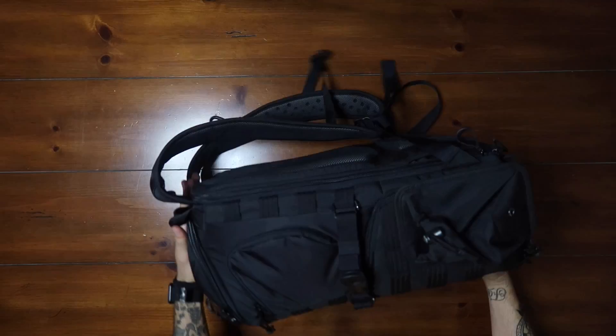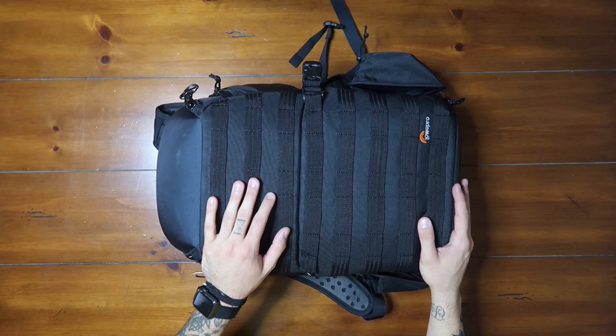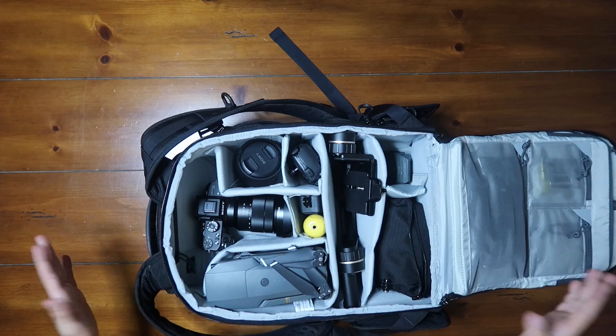Let's start with the actual bag. This is the 450 AW Tactical by Lowepro. This is pretty much going to carry all my stuff that I'm carrying on to the plane. It won't carry the tripod or all my chargers — anything like that. It will carry just all the stuff I need to have on my back at all times. This bag's pretty cool — it opens from the back so I don't ever have to get my back dirty. Holds a ton of gear, as you can see.